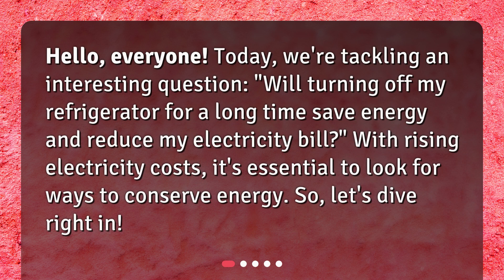Hello, everyone. Today we're tackling an interesting question: will turning off my refrigerator for a long time save energy and reduce my electricity bill? With rising electricity costs, it's essential to look for ways to conserve energy. So, let's dive right in.